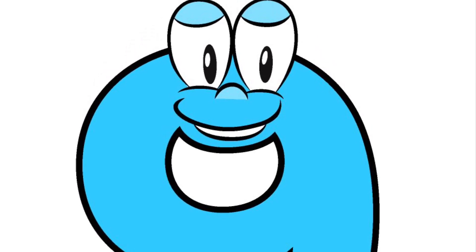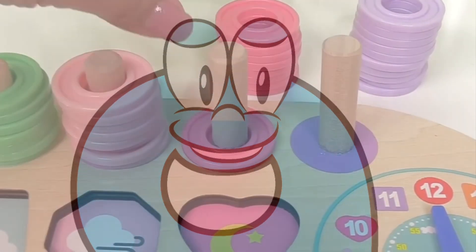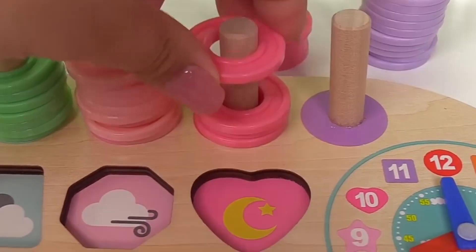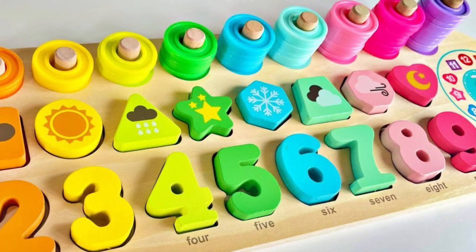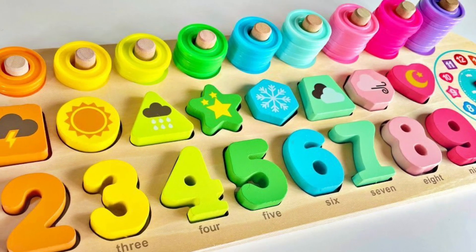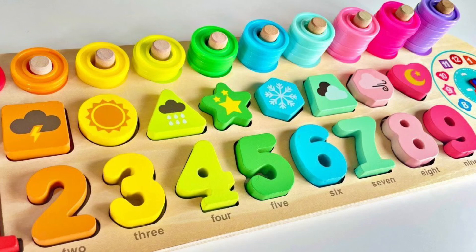Let's put it right here. And we have one, two, three, four, five, six, seven, eight, nine hot pink rings.